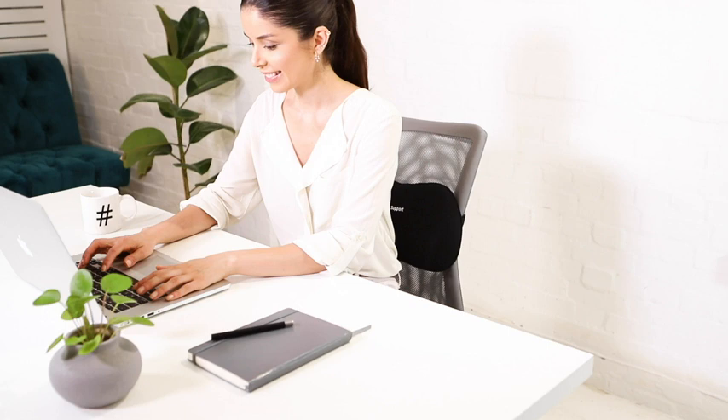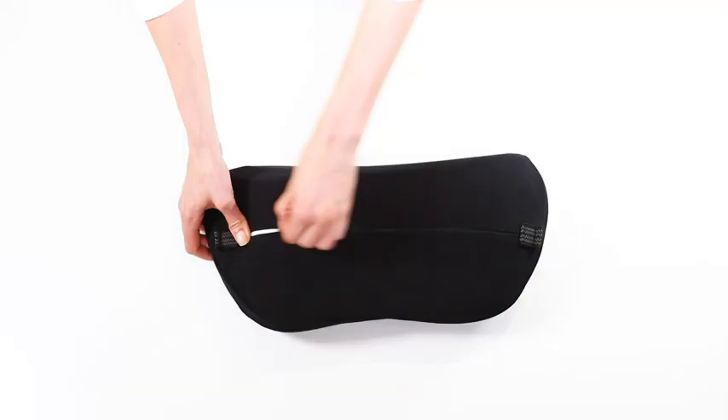RelaxSupport Pillow will give you a long-lasting relief that will keep you engaged and excited when sitting in front of the computer in the office or at home. Featuring an easy-to-remove cover which is machine washable, the inside pillow is made with the highest-quality memory foam sourced from leading manufacturers.